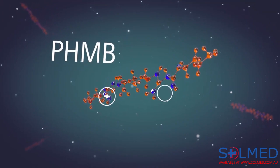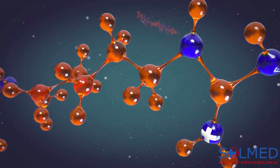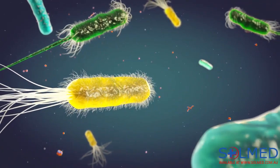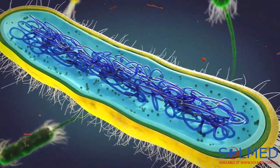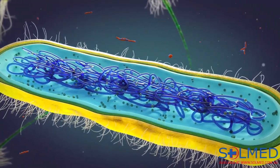Polyhexanide, or PHMB, is used as an antimicrobial substance. It is able to attack and destroy various types of microorganisms. Gram-positive and gram-negative bacteria are protected by a cell wall, whereas human cells are surrounded by a cell membrane. These bacteria can cause serious diseases and are resistant to antibiotics and antiseptics.